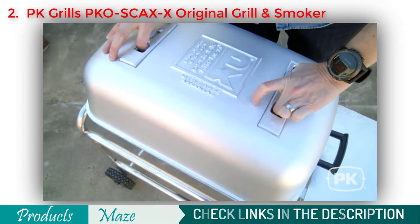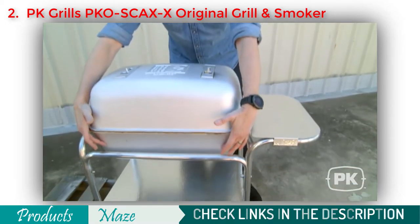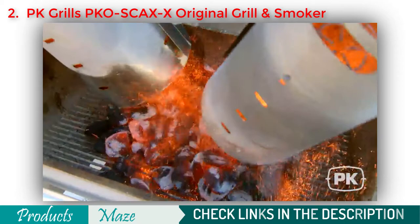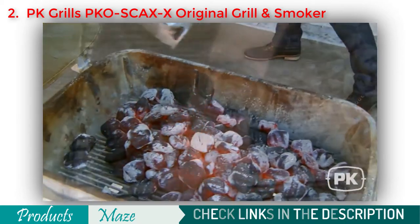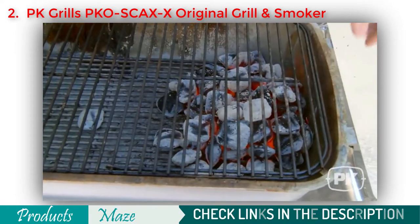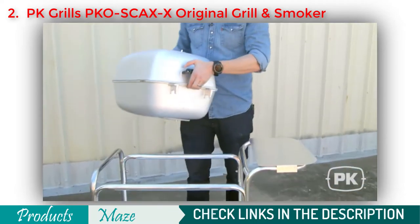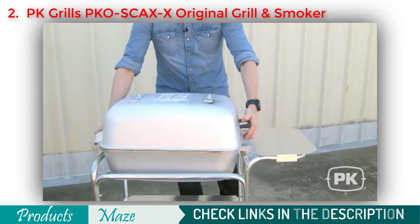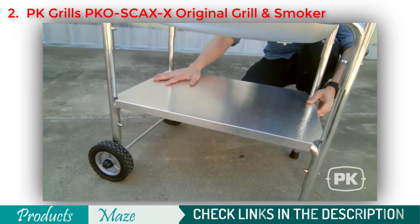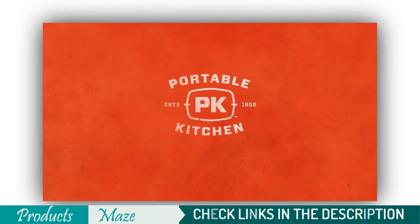One unique feature of the PK is its four vents — two on top and two on the bottom — allowing you to set up for hot and fast grilling, like steaks and hot dogs, or for low and slow barbecue, like pork butt or ribs. The PK also lifts off its cart without any tools, making it easy to travel with. It's great for camping and tailgating. That's the original PK Grill and Smoker — pick one up today, it'll be the last charcoal barbecue grill you ever buy.